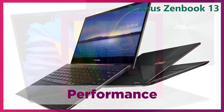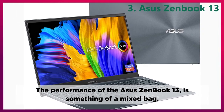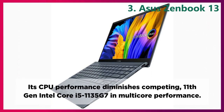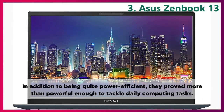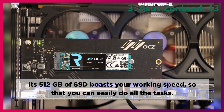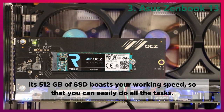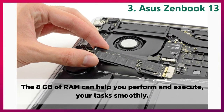Performance. The performance of the Asus ZenBook 13 is something of a mixed bag. Its CPU performance includes the 11th generation Intel Core i5-1135G7 and multi-core performance. It's also pretty typical for AMD chips, which tend to be better at multitasking than Intel's CPU. In addition to being quite power-efficient, they proved more than powerful enough to tackle daily computing tasks. Its 512GB of SSD boosts your working speed so that you can easily do all the tasks. The 8GB of RAM can help you perform and execute your tasks smoothly.